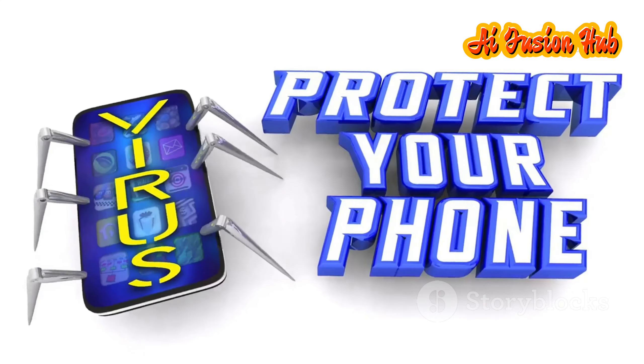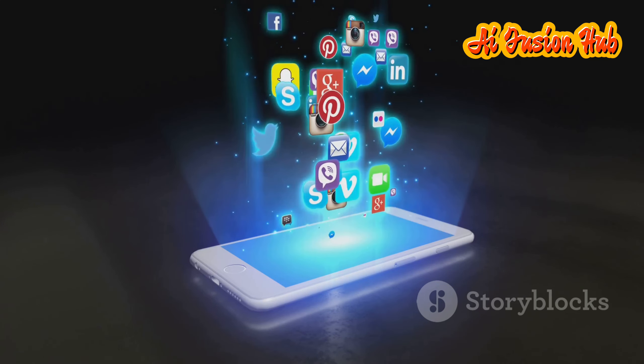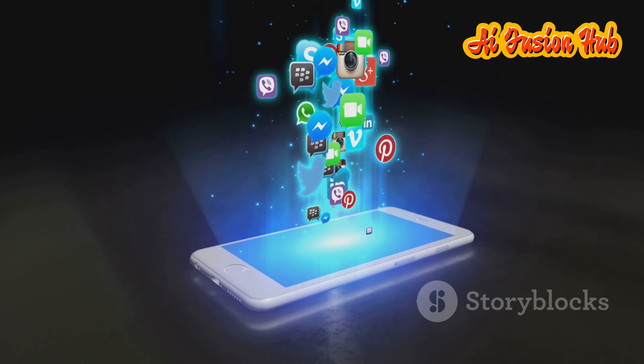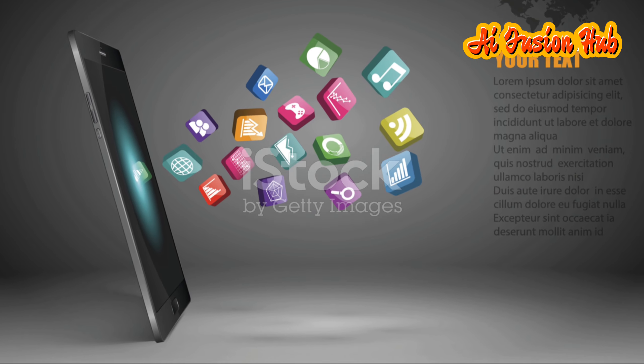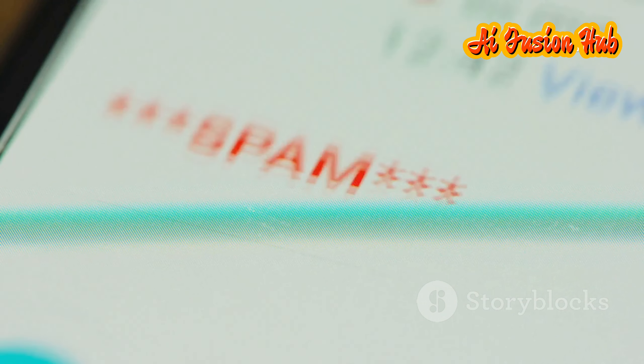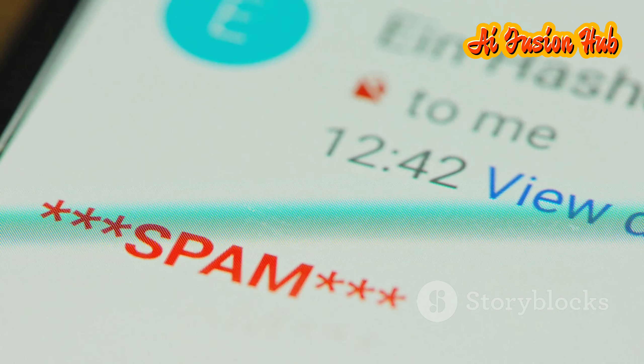Apps like hot apps, hot games, and get apps fill your phone with ads. These apps are designed to constantly push advertisements to your screen, making it difficult to use your device without interruption. Notifications bombard you with messages, often at the most inconvenient times, disrupting your daily activities and causing frustration.